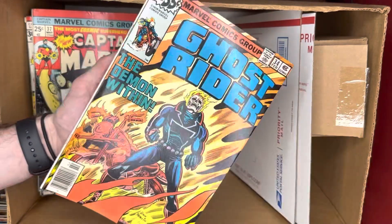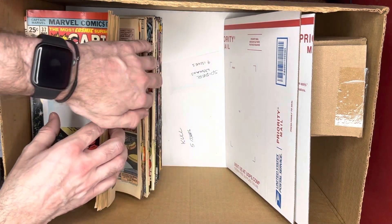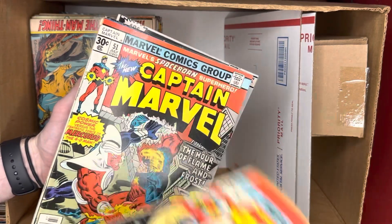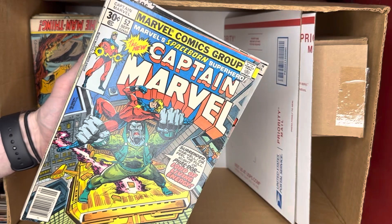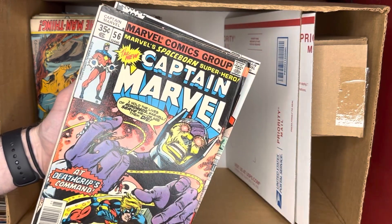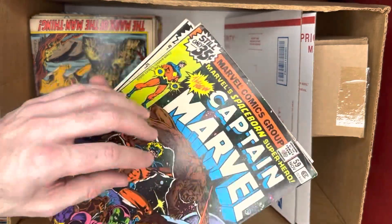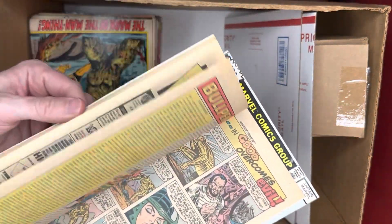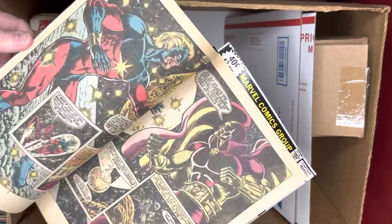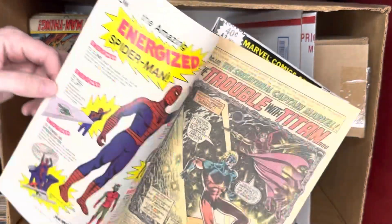We've got some Ghost Rider from 1977 — no major keys. This Captain Marvel started a little too late; really nothing of critical importance in the run at this point because we're pretty much past the early Thanos appearances. There might be an early Thanos crossover — something like 'Trouble on Titan' — where Thanos makes some appearance, though I don't know exactly where. Still, the interior art on these is really, really great, with giant splash pages — very impressive.